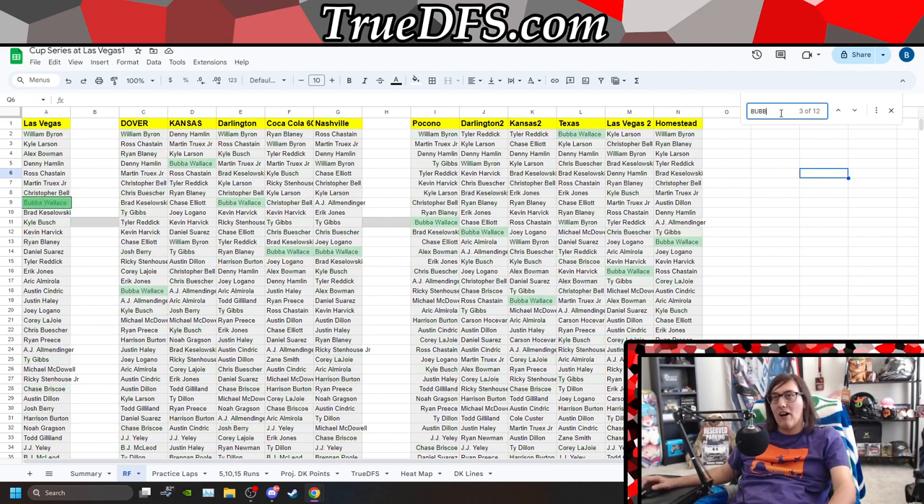When we look at Bubba Wallace — who cares about the Larson incident? When we look at Bubba Wallace's data, we understand he had the best car at Texas. So they have the ability to show speed. We know that 23XI should perform as a fringe top-10 car.